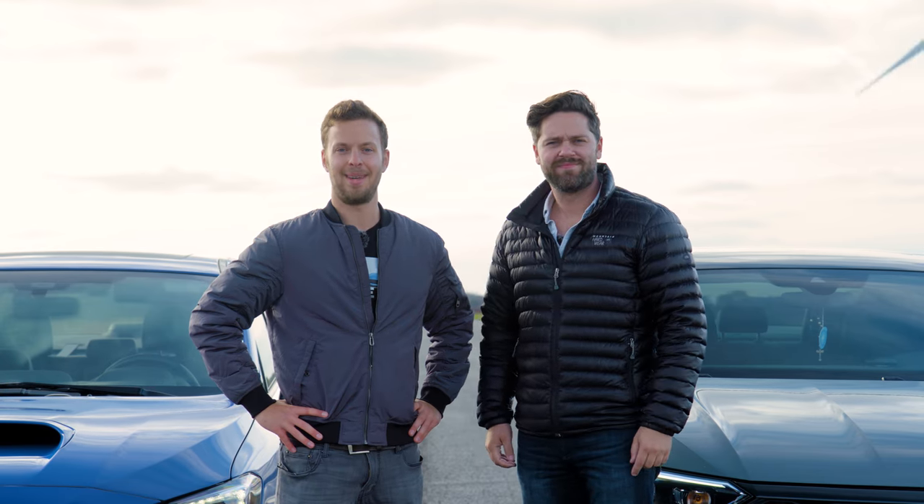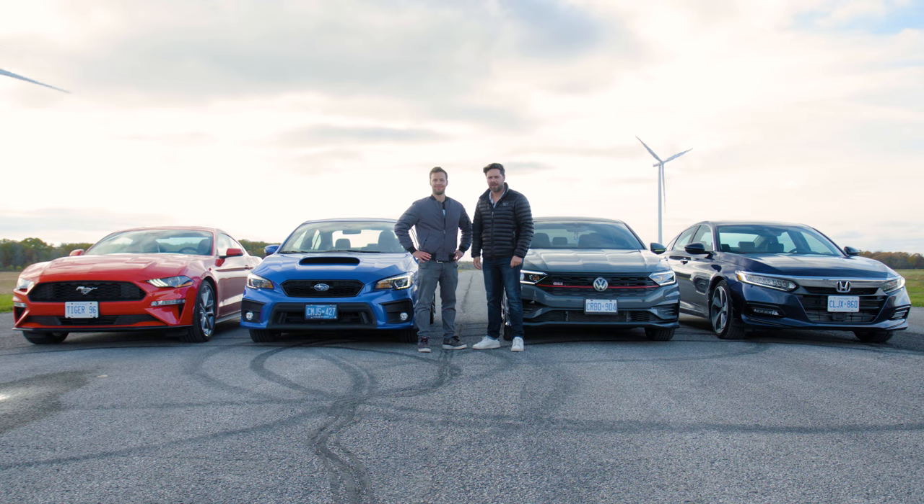You're watching Throttle House. I'm Thomas, and I'm James, and we're at the Throttle House test track for a drag race.